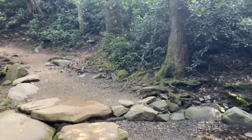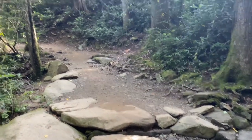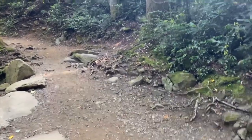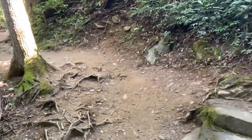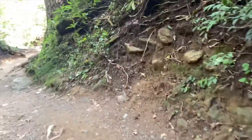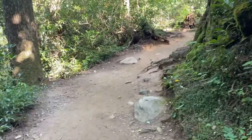The trail is heavily wooded, so I couldn't really get any photos yet. Hoping the falls will be a pretty nice payoff, though. We'll see when we get there.